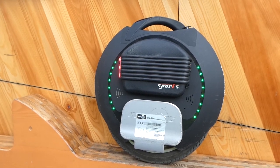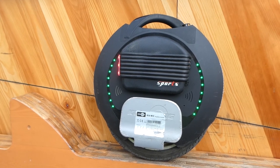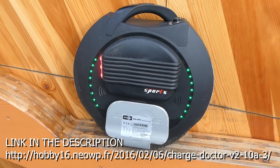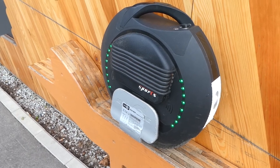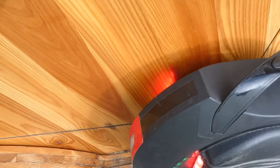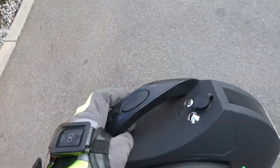I usually charge the unicycle using a Charge Doctor, so I charge the wheel only to about 90 percent, and maybe every one week I charge it to 100 percent.